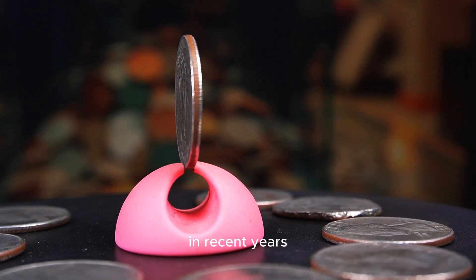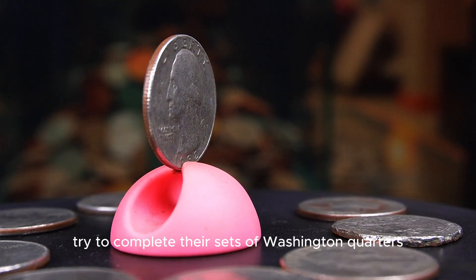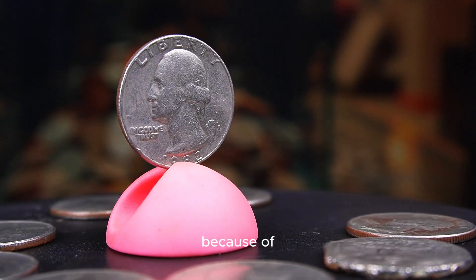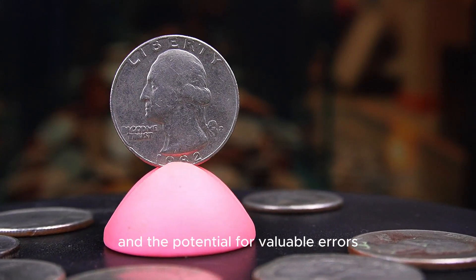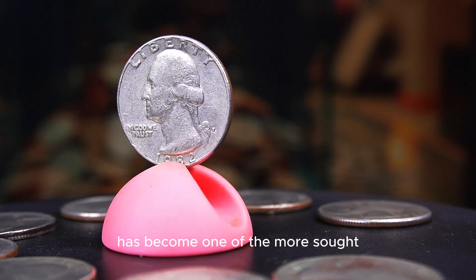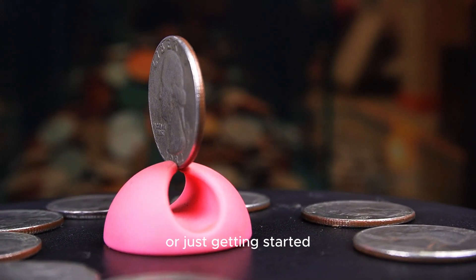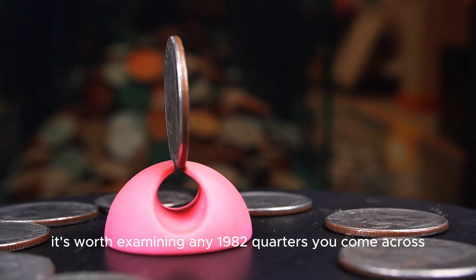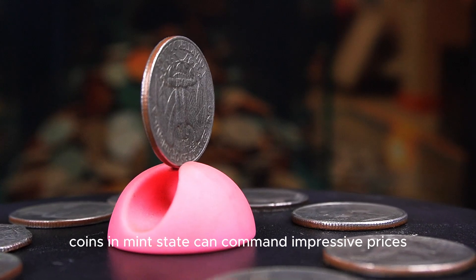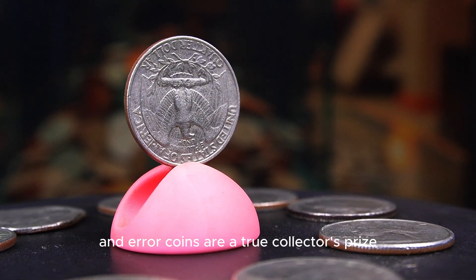In recent years, demand for 1982p quarters has increased as collectors try to complete their sets of Washington quarters from this challenging period. Because of the difficulties in finding high-grade examples and the potential for valuable errors, the 1982p quarter has become one of the more sought-after coins from the 1980s. Whether you are a seasoned collector or just getting started, it's worth examining any 1982 quarters you come across — even without errors, coins in mint state can command impressive prices, and error coins are a true collector's prize.